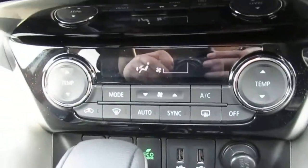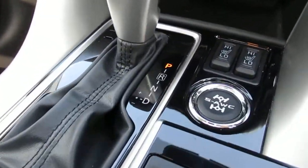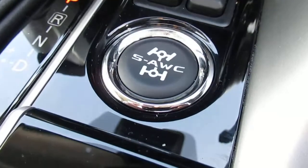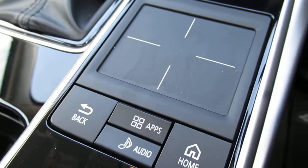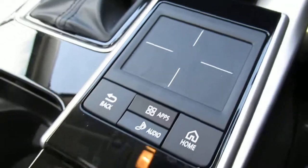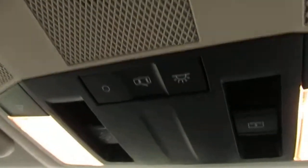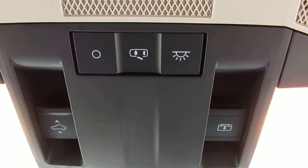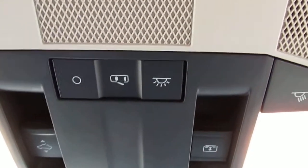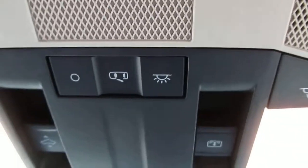We have climate control and air conditioning. Our auto gearbox. Heated front seats. Our drive selector and control pad for the console. Electronic brake. Just above we have the electric control for the sunroof in the front.